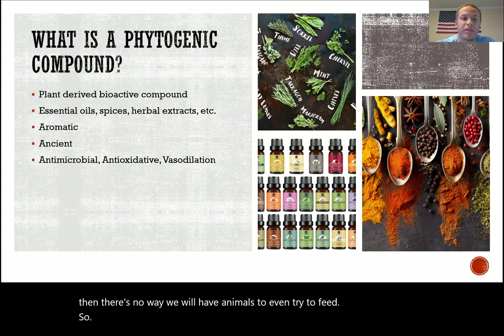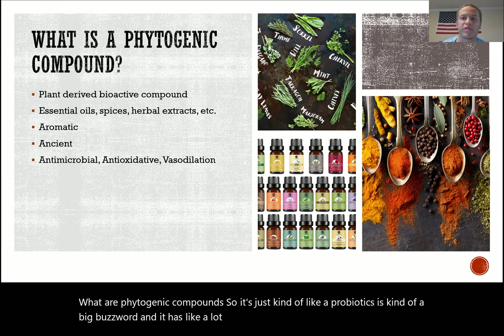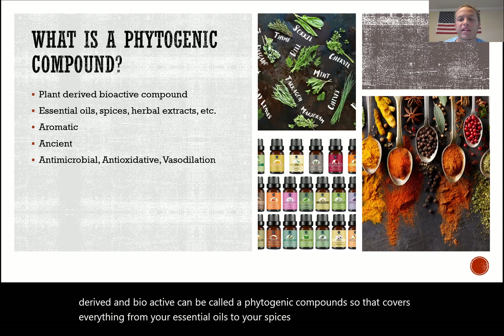So what are phytogenic compounds? It's kind of like probiotics — it's a big buzzword with a lot of broad meanings and no specific nailed-down definition. But broadly speaking, anything that's plant-derived and bioactive can be called a phytogenic compound, covering everything from essential oils to spices to a variety of herbal extracts.